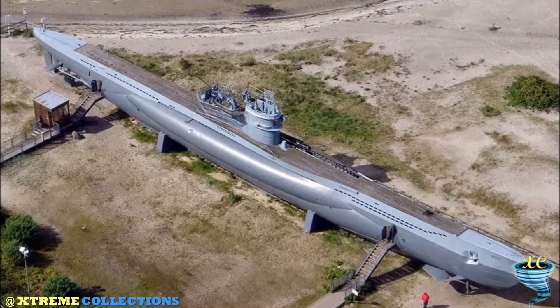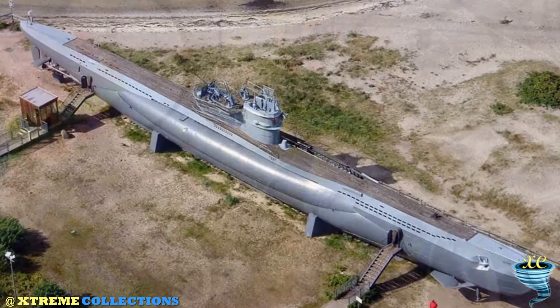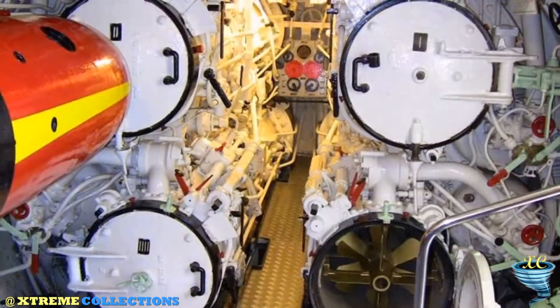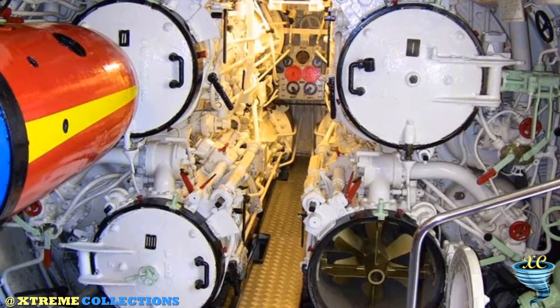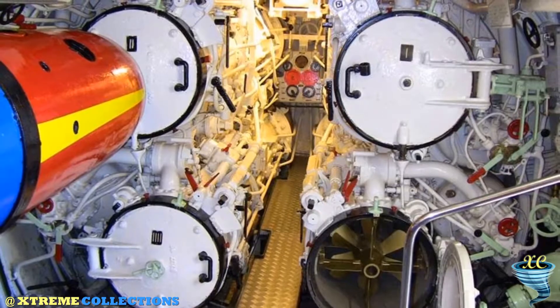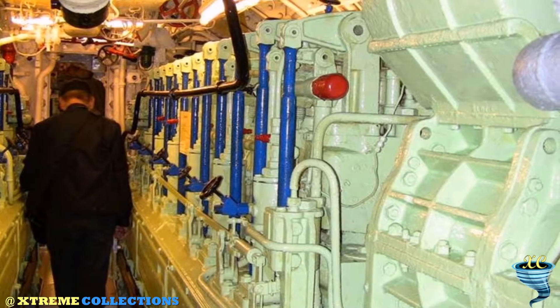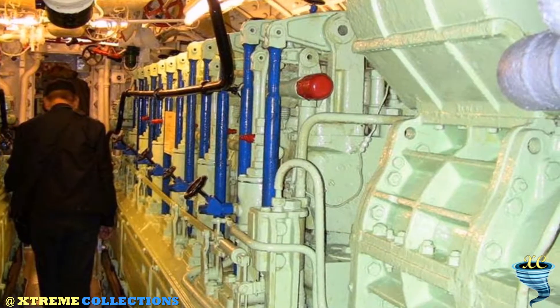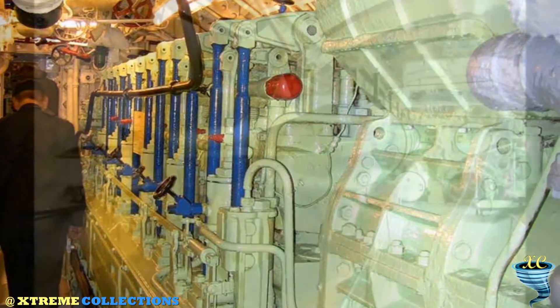The Kriegsmarine put 603 submarines of the VIIC-41 type into service between 1939 and 1944. It was one of the most important submarine types of the Second World War. From 1943 till 1945, the U-995 fulfilled several missions against Allied convoys heading for Murmansk. In 1945, the submarine was captured by the Allies, and from then it served in the Norwegian Navy.